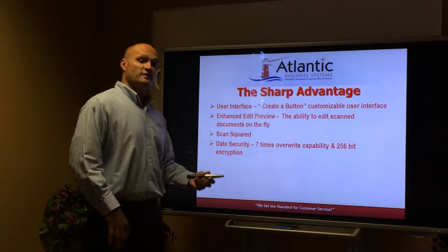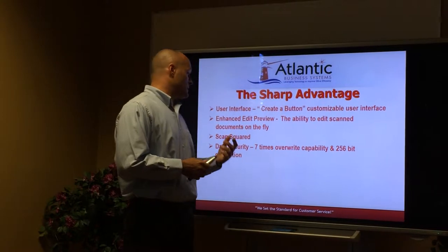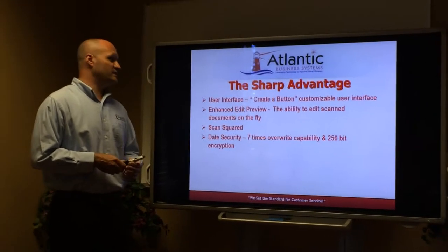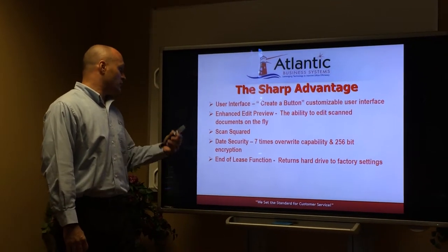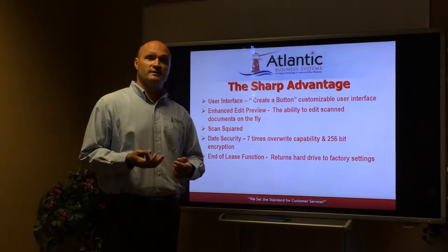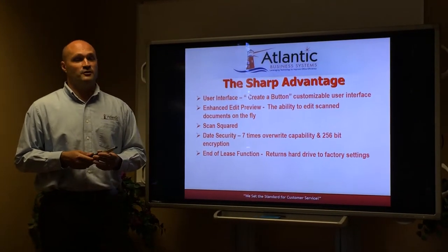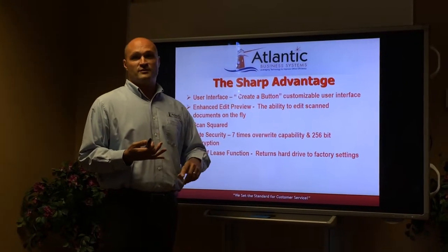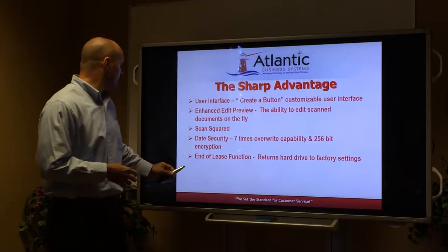Data security is very important in your industry. Sharp comes out of the box with seven times overwrite capability and 256-bit encryption. Another nice security feature is the end of lease function — it allows you at the end of your lease to return your Sharp copier or MFP to its original factory settings, getting rid of your address book, scan destinations, and things like that.